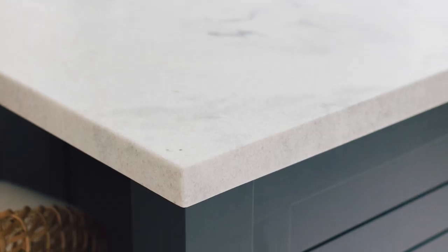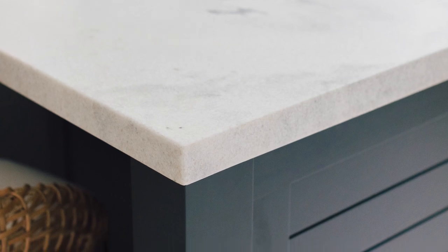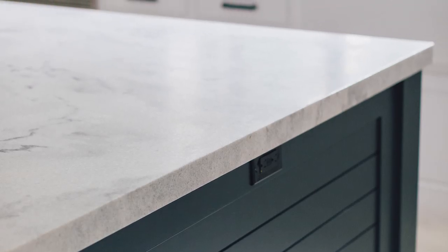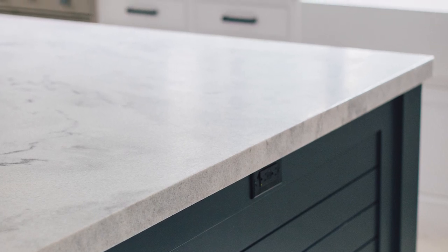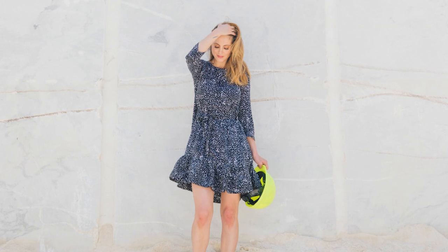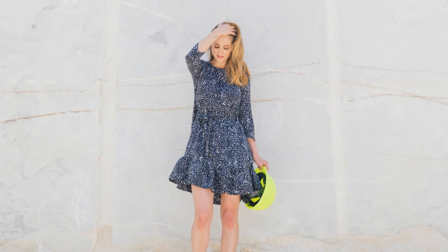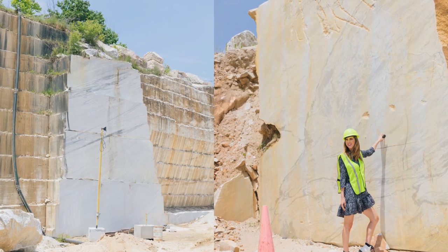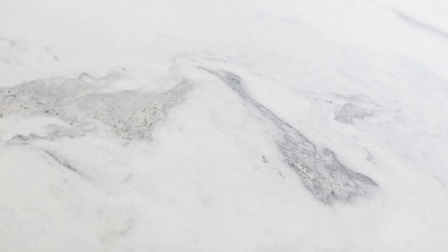My favorite element of the entire kitchen space is the gorgeous Polycor White Cherokee marble. It has such a personality in itself and it's just gorgeous. I got to actually visit the quarry where it comes from, and it's the same quarry where the National Monument marble is from, so it has such a place in American history.